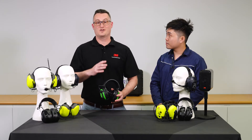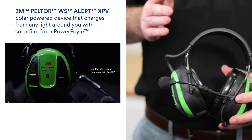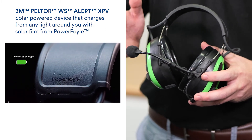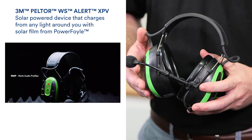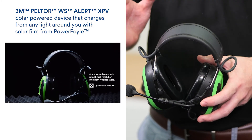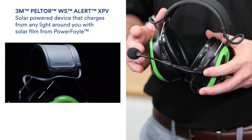The future of solar self-charging technology is here with the 3M Peltor WS Alert XPV. It uses the surrounding light to power your headset, reducing the need for disposable batteries. Innovative light-charging cells on the top of the headset transform indoor and outdoor light into continuous energy, made by sustainable processors.